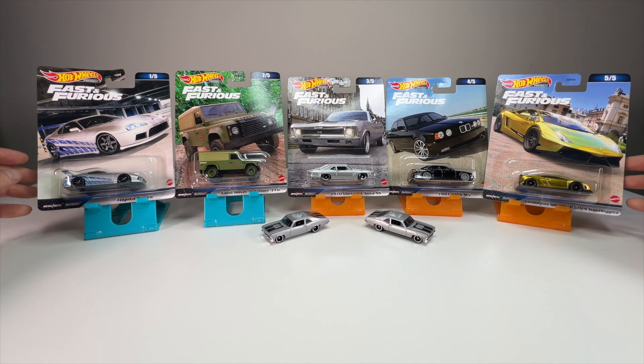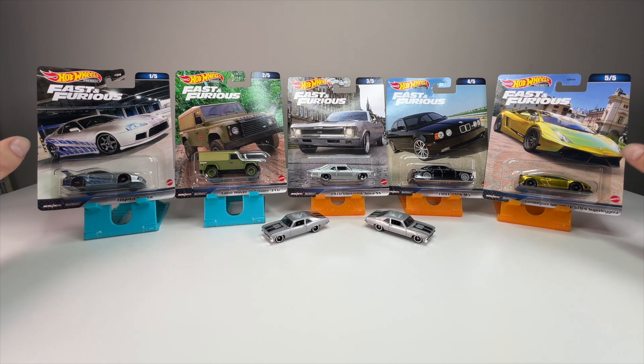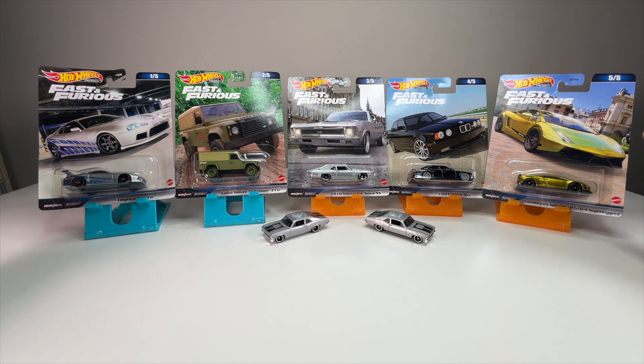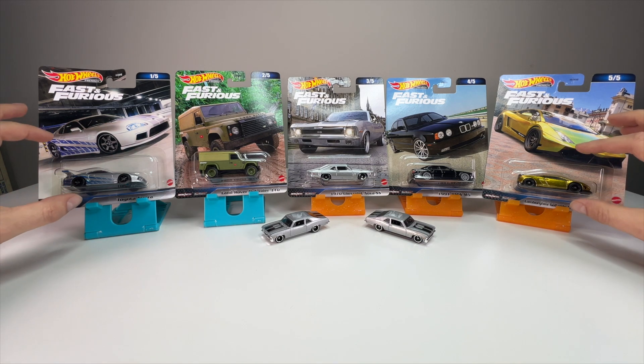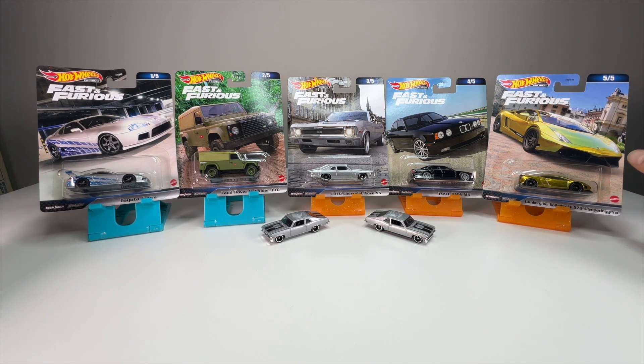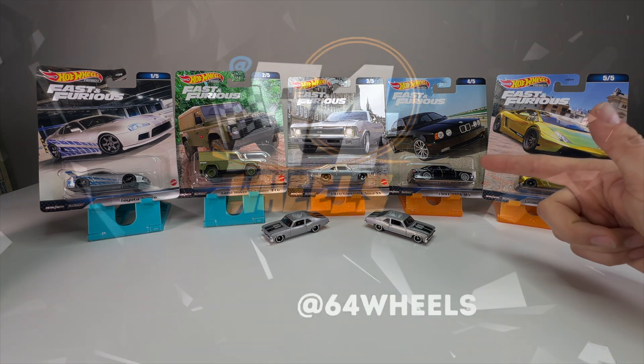What's up everyone, it's Sam from 6FourWheels, back with more diecasts. Today we're going to be looking at what I believe is the last 2023 premium release of the Fast and the Furious Hot Wheels line. This is a five car set just like they normally are, with some new releases to the line and a new casting. I'm excited to bust this one open, so let's get into it.